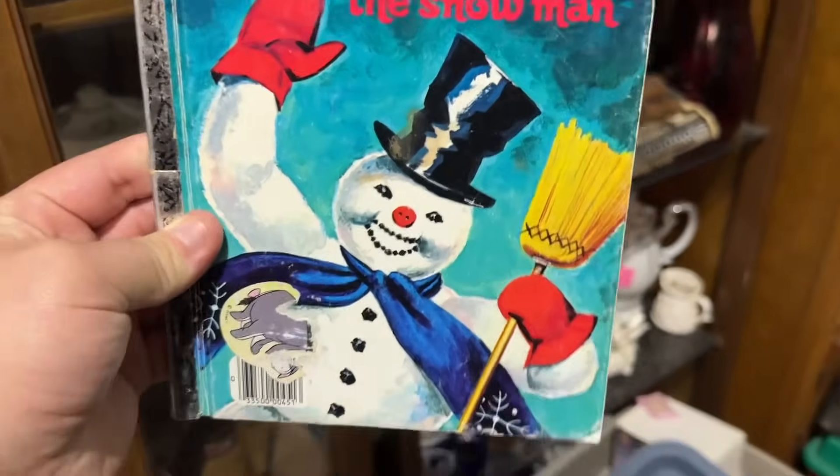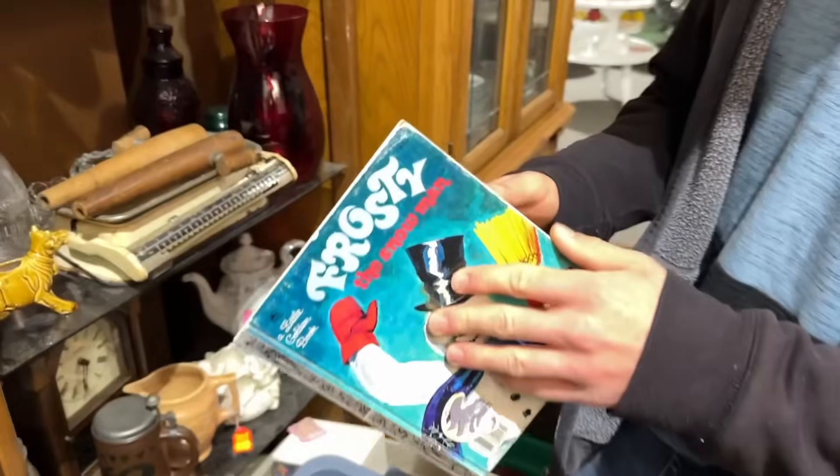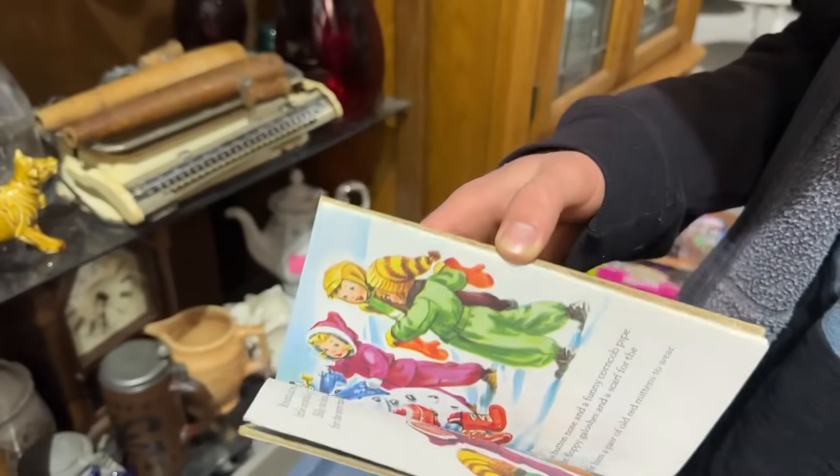Here's something you don't see every day — the original Frosty the Snowman before the movie. Look how different he looks. That is actually great. Look how small the book is — that's the original. There he is.